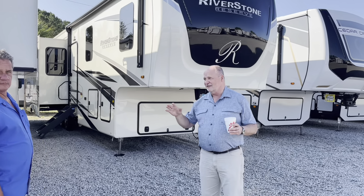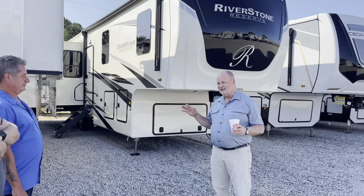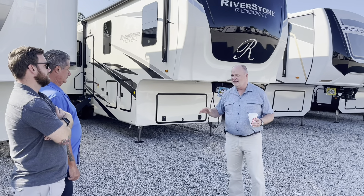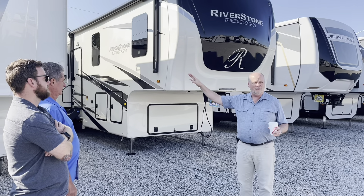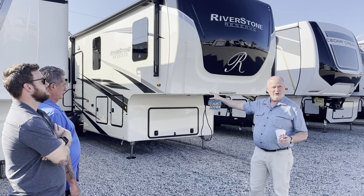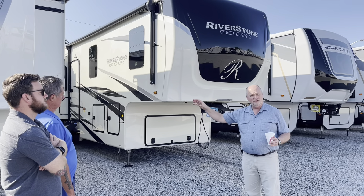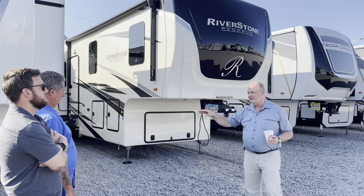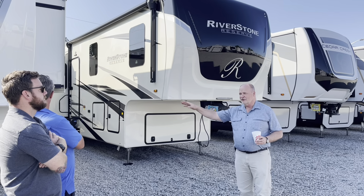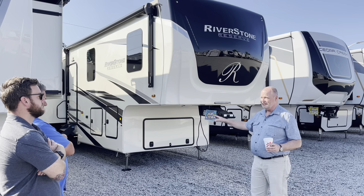To make it even lighter, because the size is on the edge, the Riverstone dual-pane windows are standard, but the Reserve dual-pane windows are an option because they're heavy. The Riverstone washer and dryer are standard; on the Reserve, that's an option — it's heavy. The Riverstone dishwasher is standard on the Reserve; it's not included, but it's heavy.